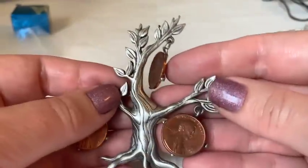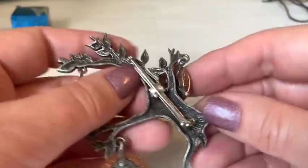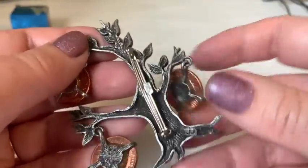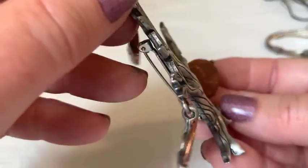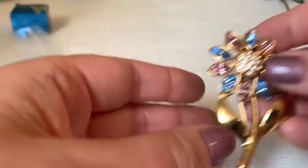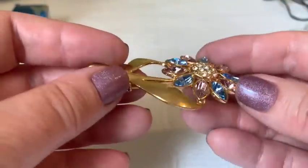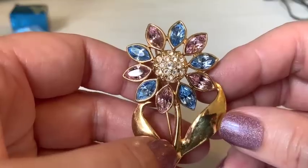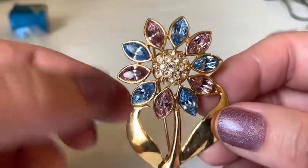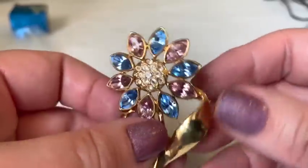A money-tree novelty piece signed JJ appears — the host loves JJ and isn't surprised by the attribution. She calls it a silly but cute novelty piece. A beautiful unmarked pastel necklace appears next — reminds her of a Coro necklace she once sold for $100. Very summery and beautiful.